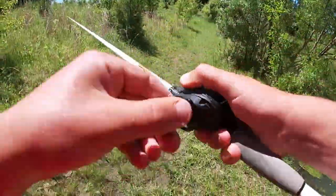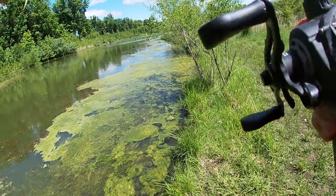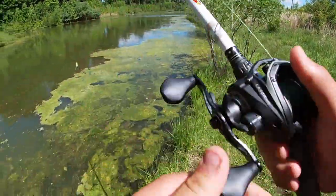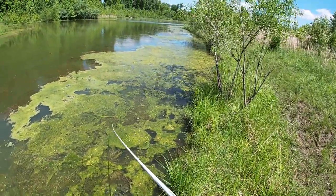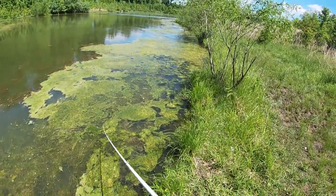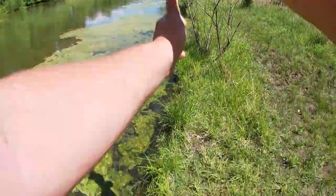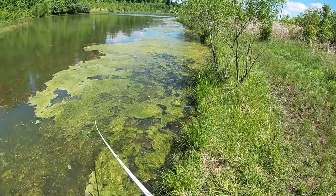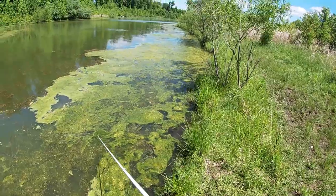Oh, there was a blow-up! And that is one of the frustrations with throwing a frog over heavy mats — they get it in their mouth maybe 50% of the time. It can be a real challenge getting them to commit fully, because they can't always accurately come through the mats and get it in their mouth all the way, which can be frustrating for sure.